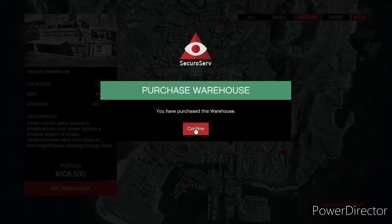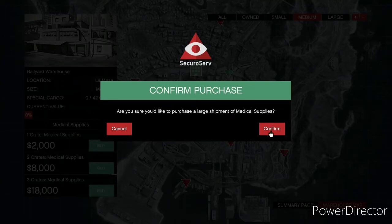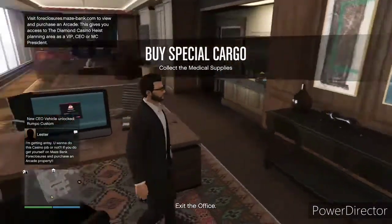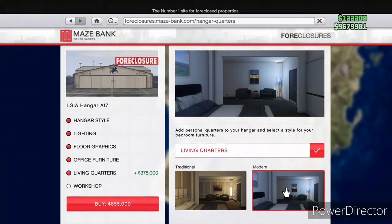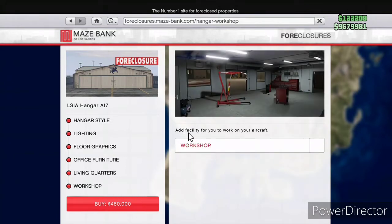I went with a medium warehouse at half a million dollars — not a huge price. If you're a serious grinder, get the large warehouse; if not, medium is fine. I grinded special cargo more than I expected and used the double money from missions and VIP work to pay for my crates. The total earnings from sales came to over five million dollars — I consider that pure profit.